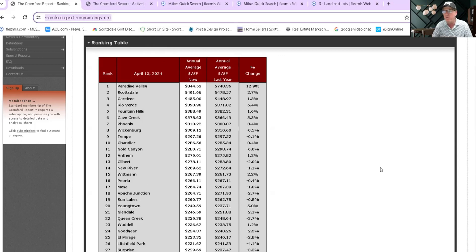One of the things we always like to look at is where we're at year-over-year. Right now, the average price per square foot year-over-year in Scottsdale is currently up at $491, which is up from $478 in April of last year. Paradise Valley was number one, up 12.9% year-over-year. We just did a video on Paradise Valley — if you're interested, it should be on the channel. Just take a look at the Paradise Valley market update.